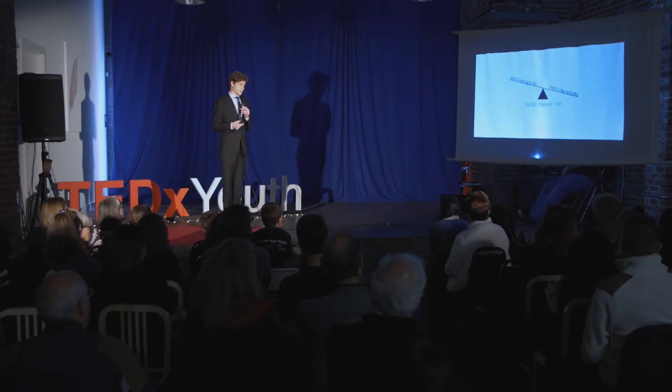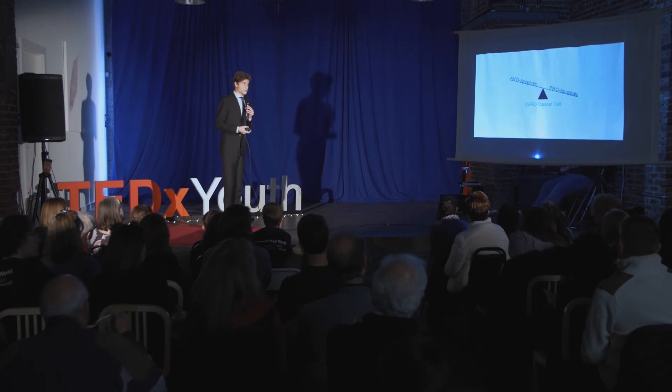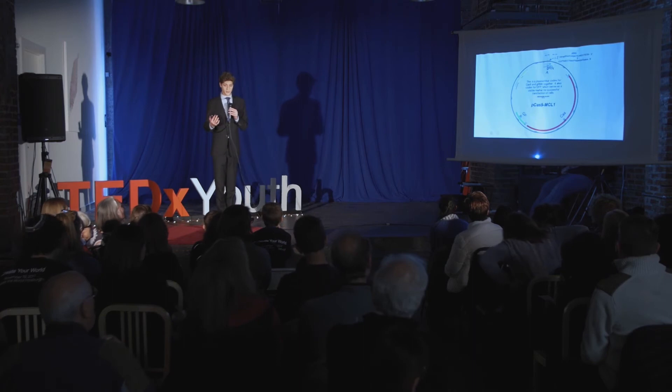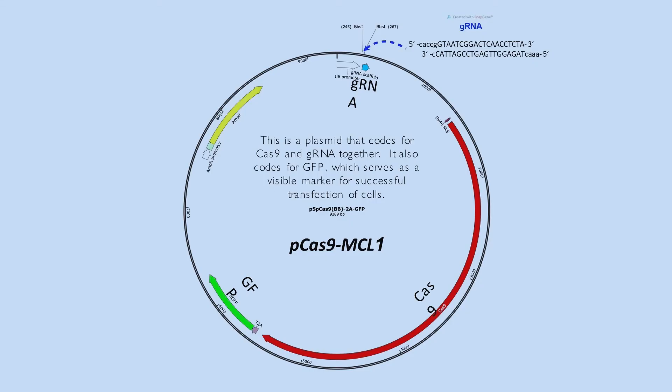In order to fix this problem and kill the cancer cell, we need to tip the balance the other way. We need to decrease the cancer cell's production of anti-apoptotic proteins so that it is outweighed by the production of pro-apoptotic proteins, and the cell commits apoptosis and dies. To introduce the CRISPR-Cas into these cells to target their anti-apoptotic mRNA, I designed a plasmid targeting the protein MCL1 — an anti-apoptotic protein that many human blood and breast cancers are heavily reliant on.